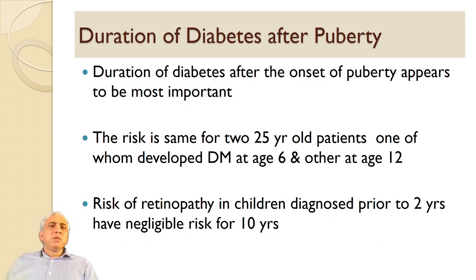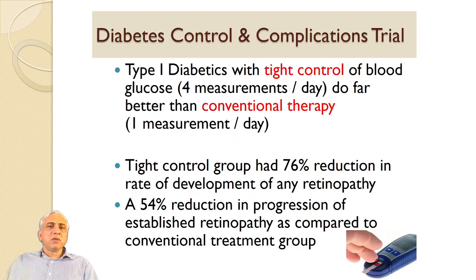Duration of diabetes after puberty appears to be most important. The risk is the same for two 25-year-old patients, one of whom developed diabetes at age 6 and the other at 12 years. The risk of retinopathy in children diagnosed prior to two years of age carries negligible risk for the first 10 years.